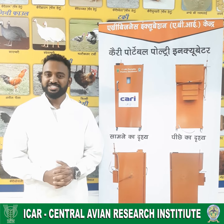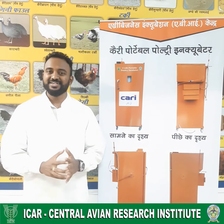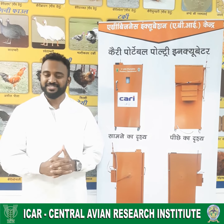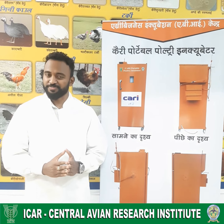Availability of good quality chicks in smaller quantities is a real challenge for rural poultry production. To address this problem, we at Central Avian Research Institute, CARI Izatnagar, have developed a technology called the CARI Portable Poultry Incubator.